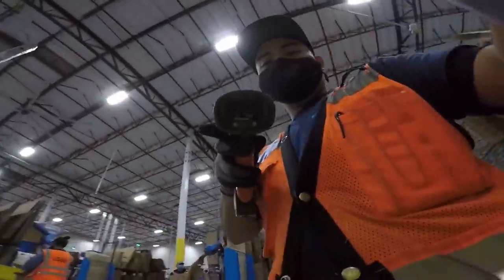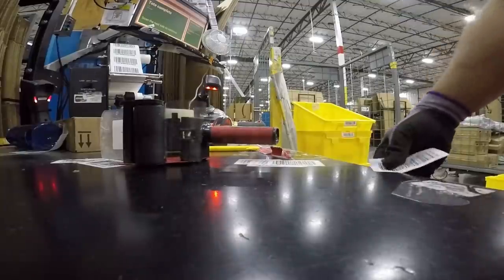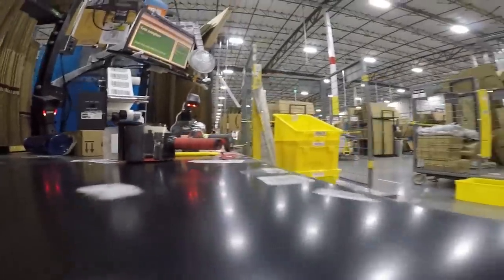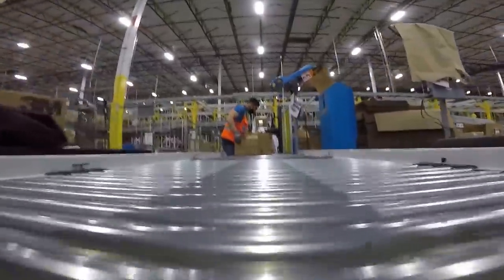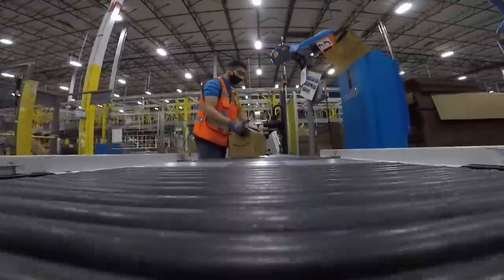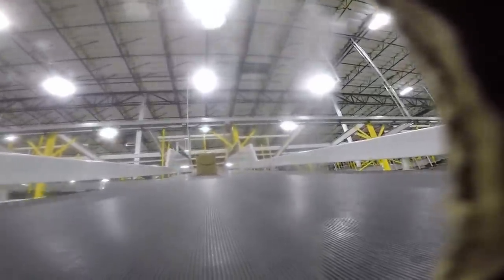Bonus footage. This is what it would be like from the point of view of a product being packed by an Amazon packer. Soft dunnage. That's called the Spoo label. Onto the conveyor belt! So that guy right there is called the taper. He has his own dunnage machine and this is what it's like to get taped.